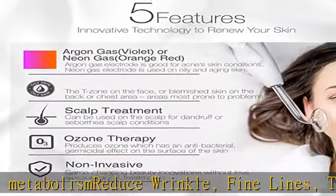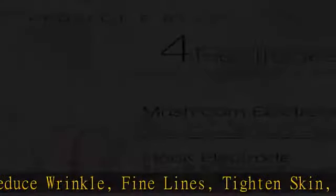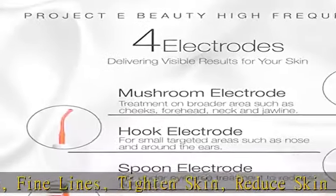Helps to calm the nerve, skin help heal wounds and shrink pores. For neon gas electrodes attachments, see the description to get this product today at the best price.